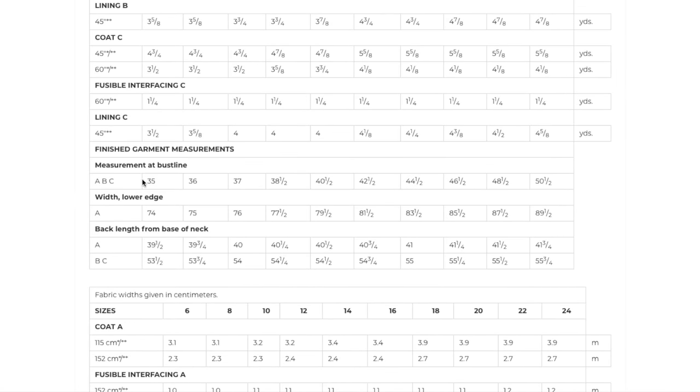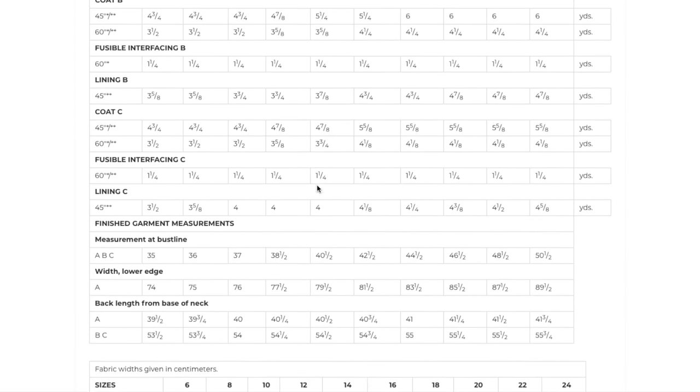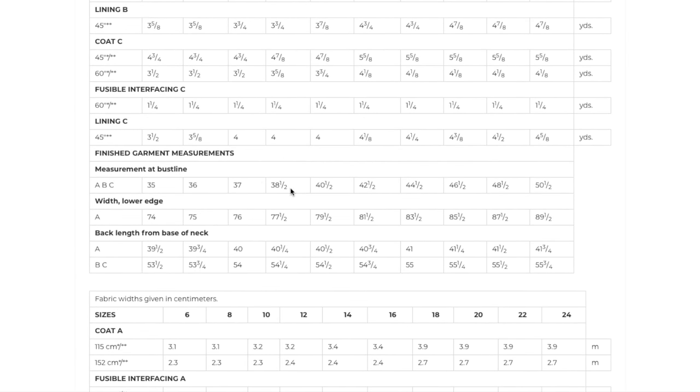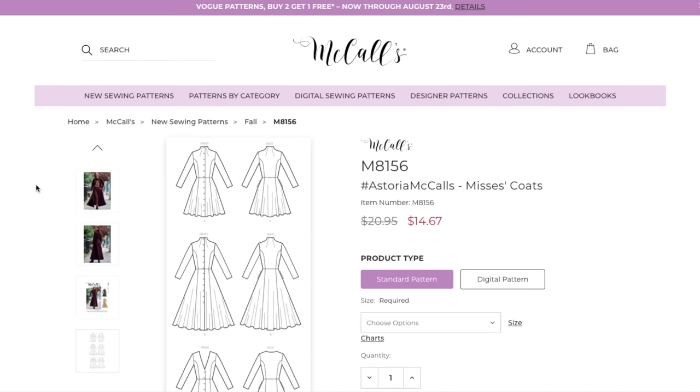Here's your finished bust measurement. I'd probably make a 12 or 14, which would give me about two and a half to four and a half inches of ease in the bust — so pretty close-fitting. That's Astoria.